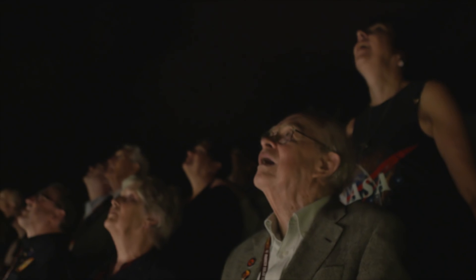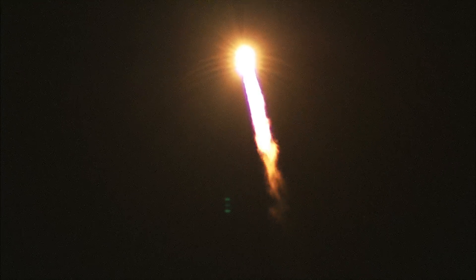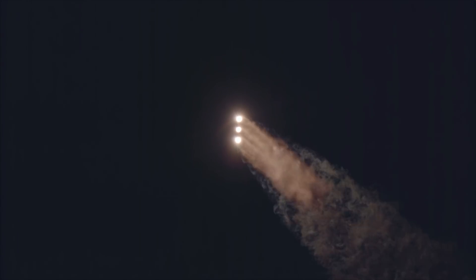25 seconds into the flight. Chamber pressures continue to look good on all three boosters. Core booster is throttling down as strap-on boosters look good in full thrust mode. Core booster looks good. 1 minute, 10 seconds into the flight. Max-Q, maximum dynamic pressure. And Mach 1 — Delta IV is now supersonic.